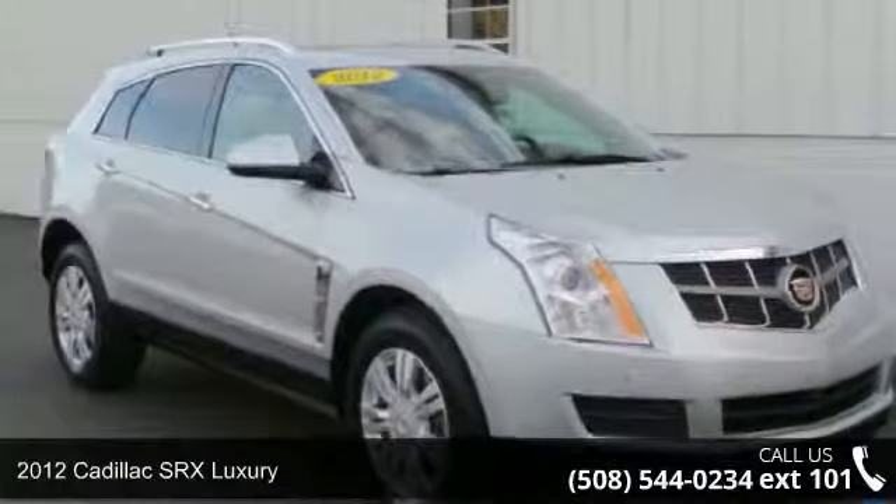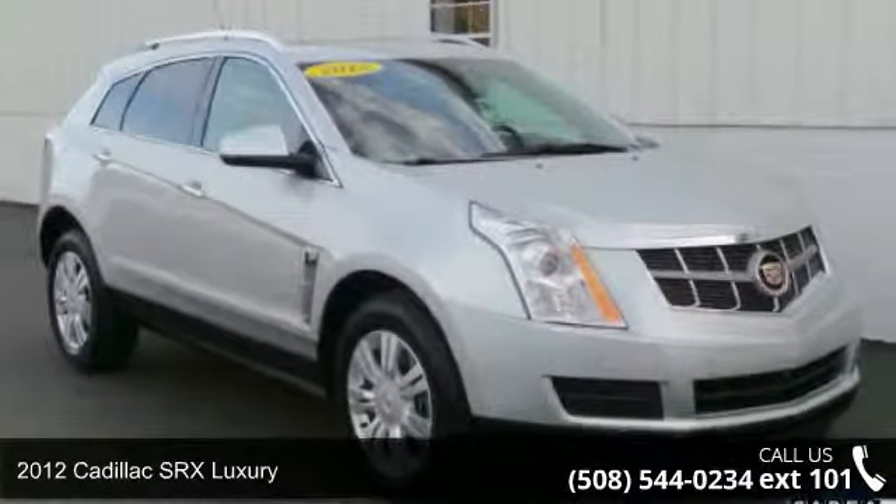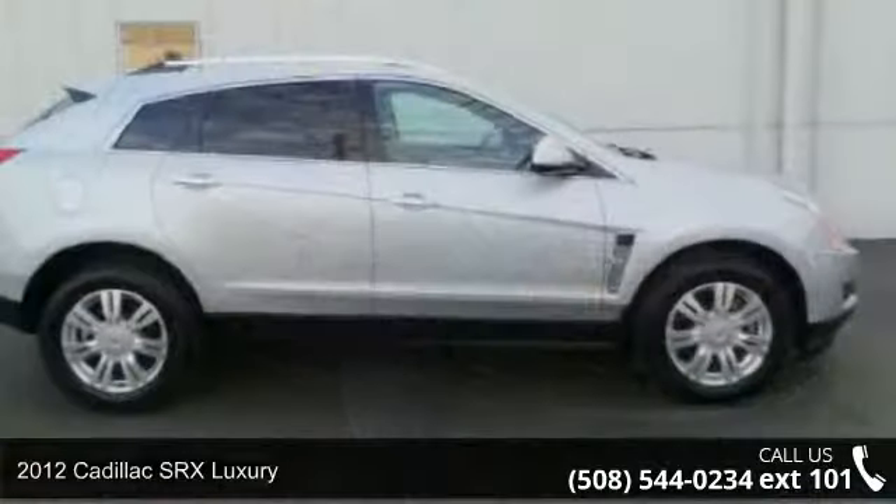Check out this 2012 Cadillac SRX Luxury. Don't miss this great deal on a luxury vehicle.